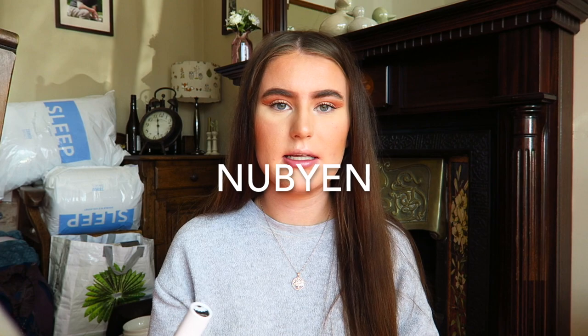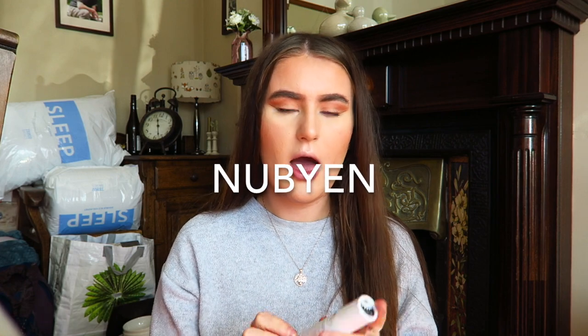Hello everybody, welcome back to my channel. So today I'm going to be doing a review, kind of testing video - first impressions of the Nubian... I'm not sure how to pronounce it, but I'll leave the name on the screen. I'm really bad at pronouncing things, especially when I've not heard it before, but the brand's called Nubi.